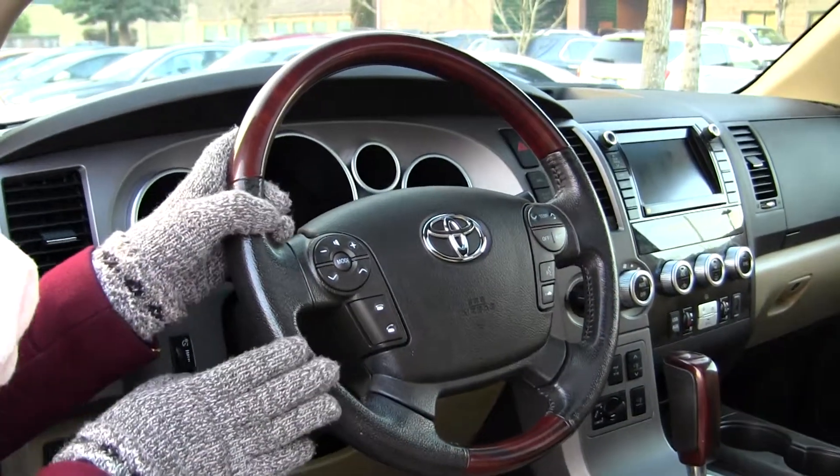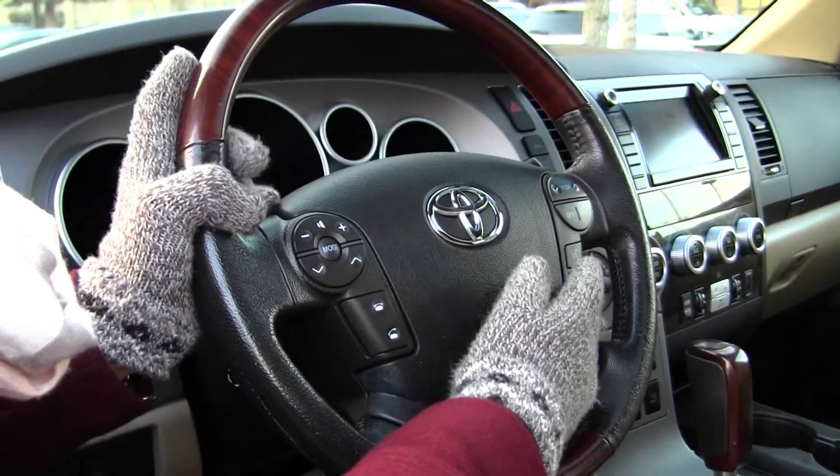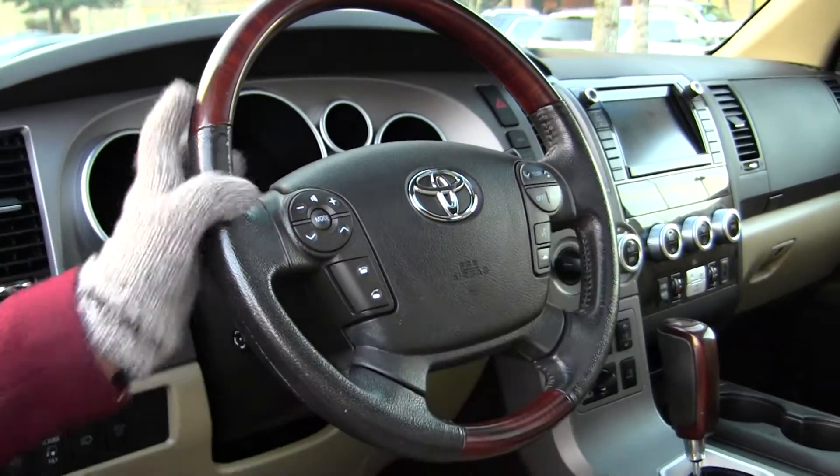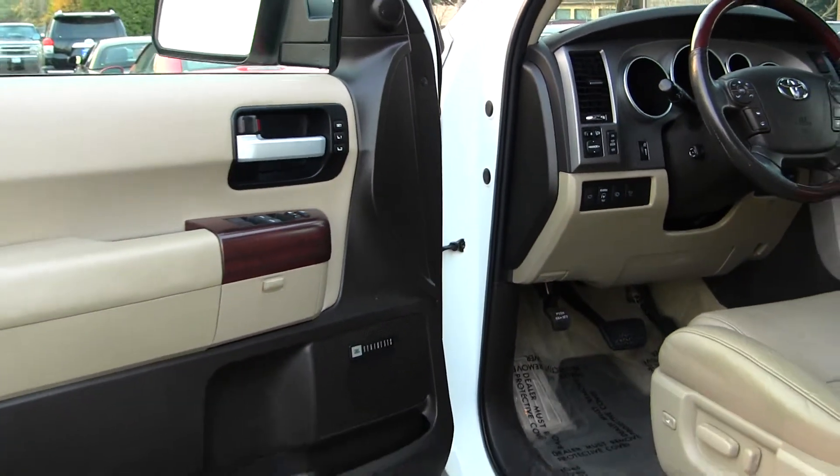Integrated right into the steering wheel, it has Bluetooth, stereo controls, temperature controls, and cruise controls right underneath. It comes equipped with all of your power options — windows, locks, mirrors, and seats.